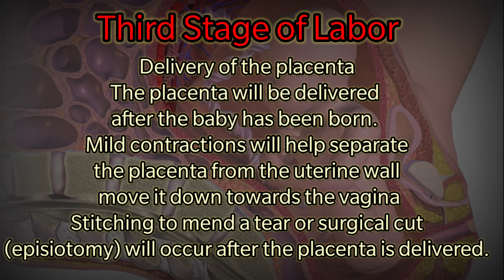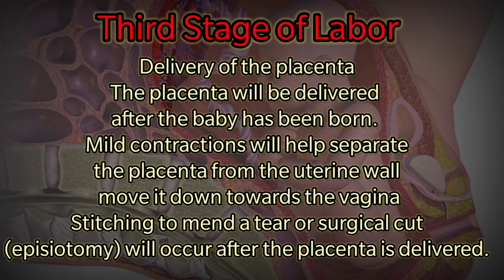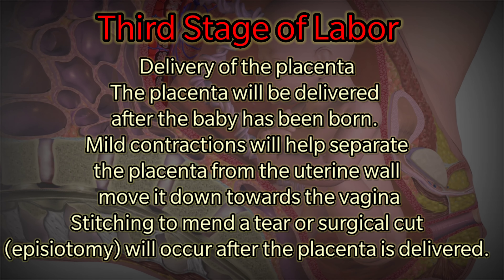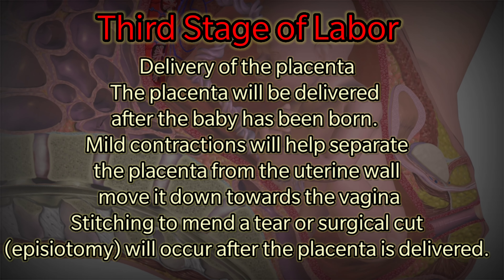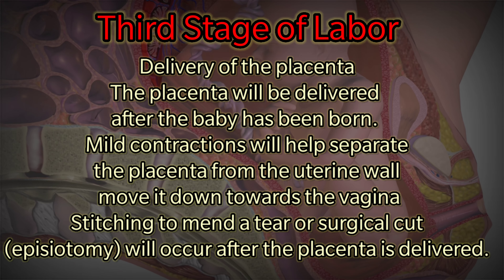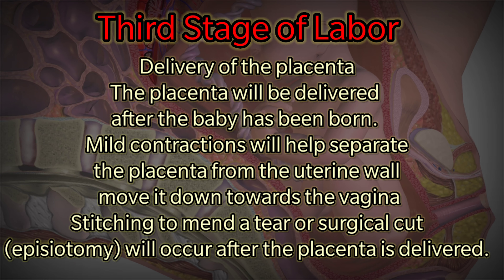The third stage of labor is delivery of the placenta. The placenta will be delivered after the baby has been born. Mild contractions will help separate the placenta from the uterine wall and move it toward the vagina. Stitching to mend a tear or surgical cut, known as episiotomy, will occur after the placenta is delivered.